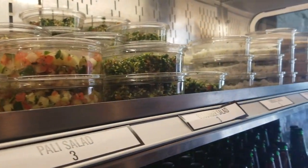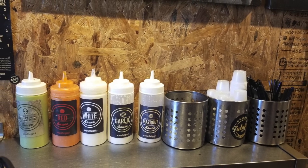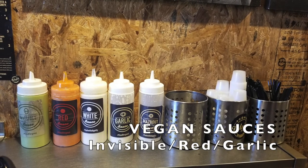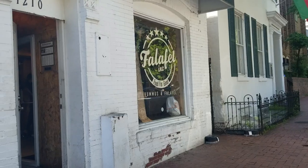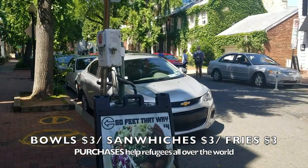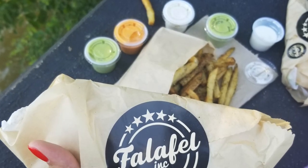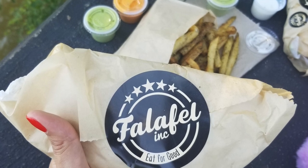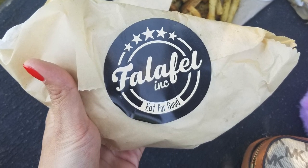Along with falafels, they also have sides like cucumber salad and tabbouleh salad, and they have wonderful sauces that can add more flavor to your falafel. The thing about this place is that it has very limited seating, so most likely you'll have to take it to go. These are the falafels, and the fries are hard fries which are amazing. The falafels are gluten free and incredibly tasty — you must try these.